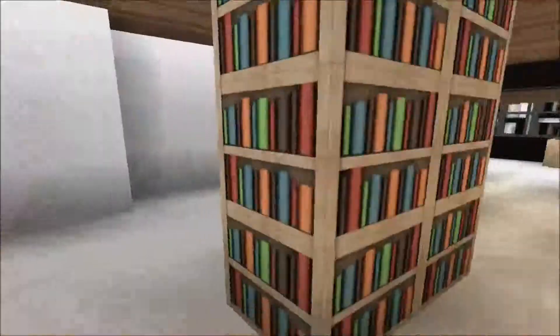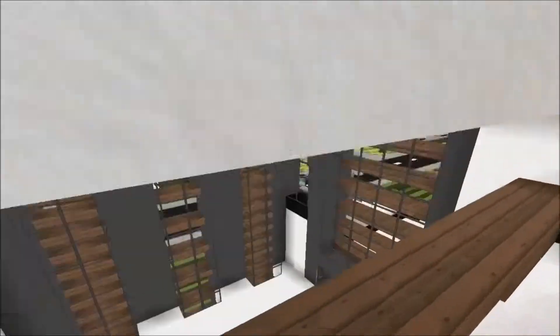I have some more desks with books, and that's really it up here.